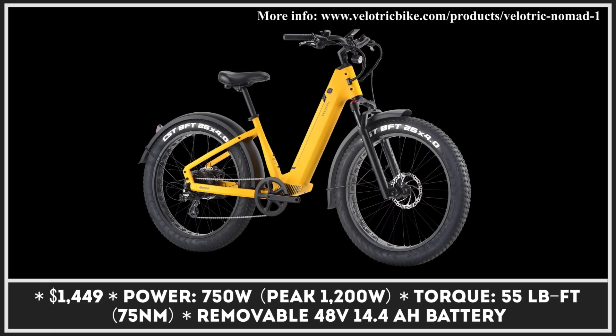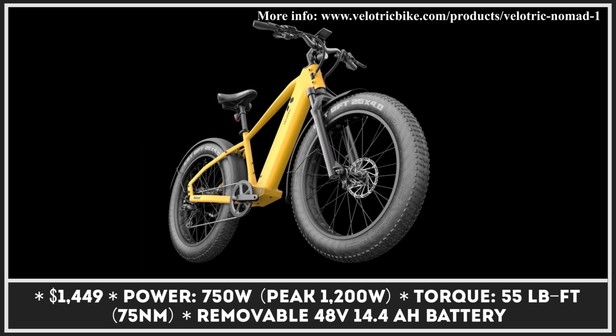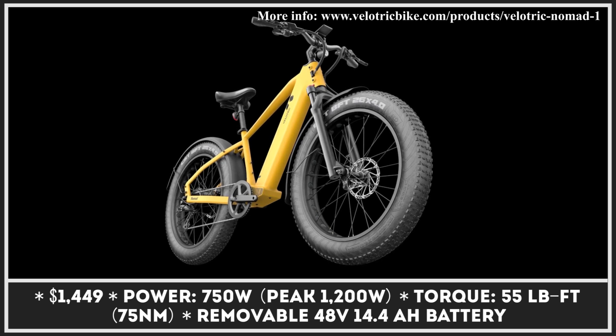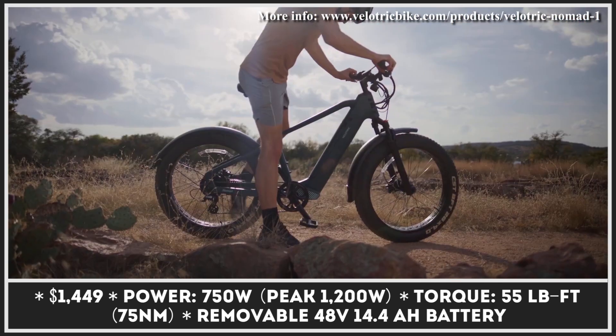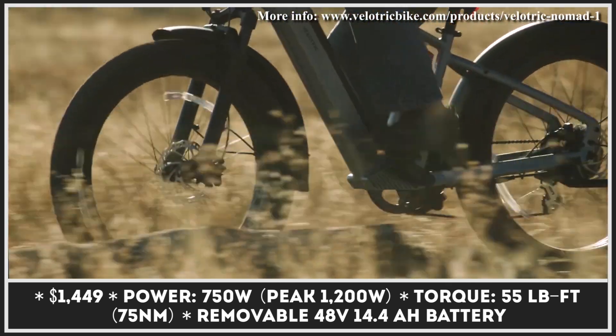The new VeloTrick Nomad 1 was developed as a universal form of transport. Owing to its swept-back handlebars, you can keep a straight-back riding posture, which is perfect for rush-free daily commuting. At the same time, this e-bike is equipped with 26-by-4-inch puncture-resistant fat tires, so you can take it beyond the tarmac and onto adventurous dirt trails.